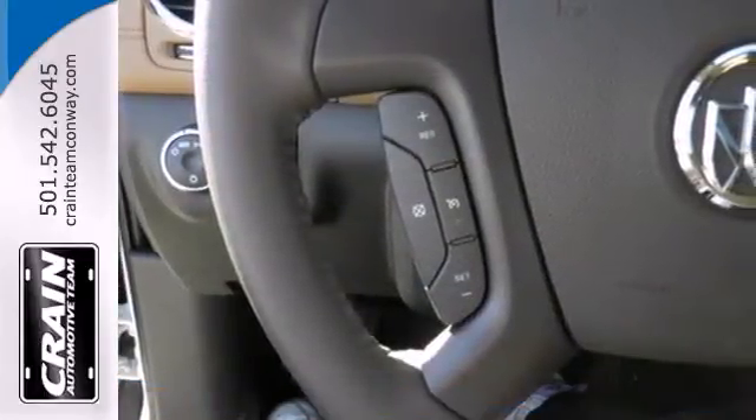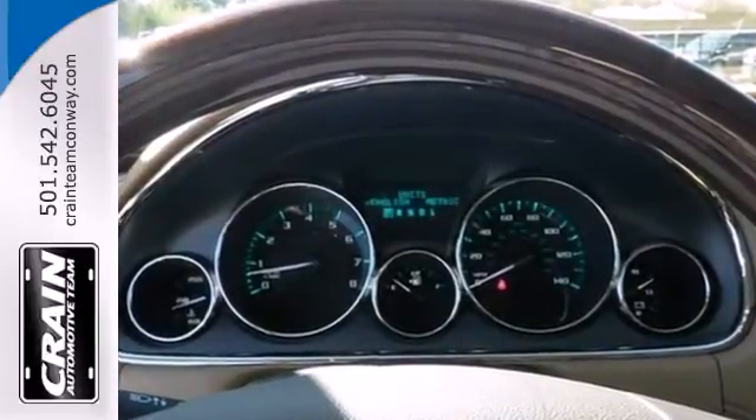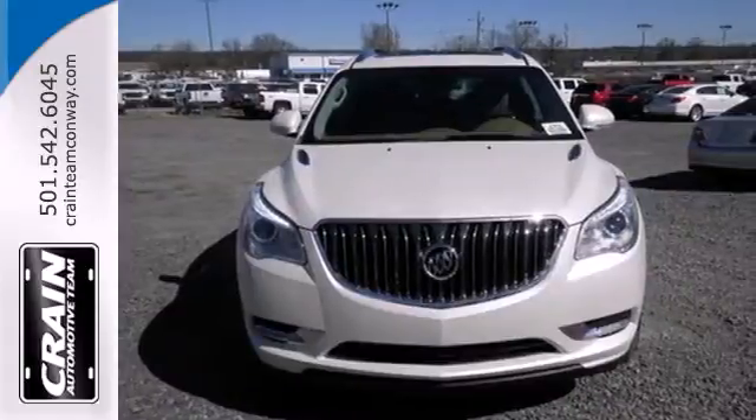Enjoy high-tech convenience and safety amenities like a rear parking aid, tri-zone climate control, a garage door transmitter, and multifunction steering wheel.